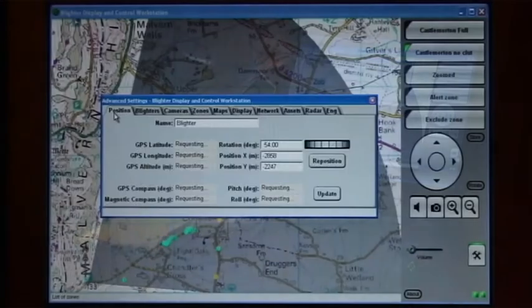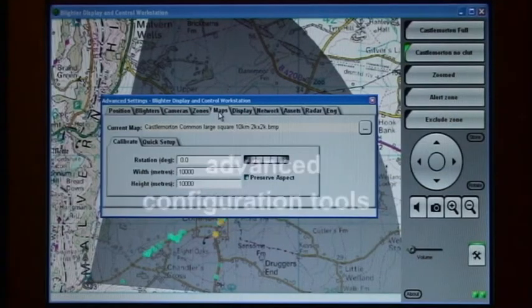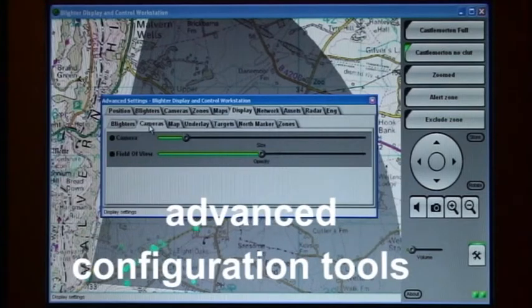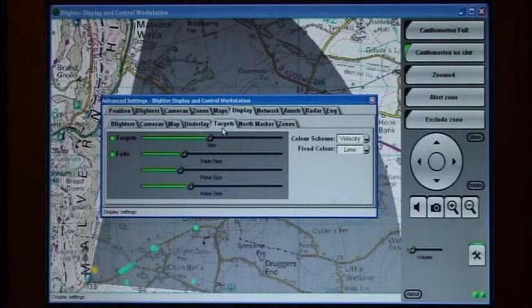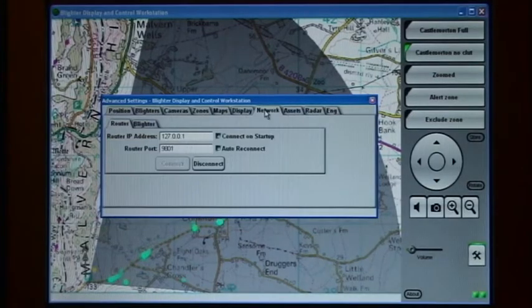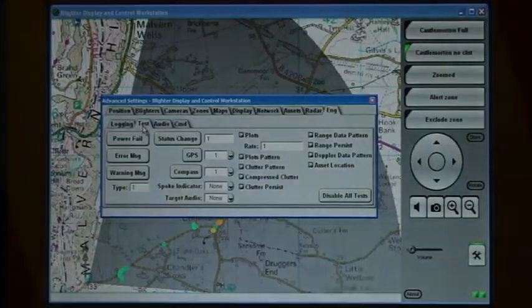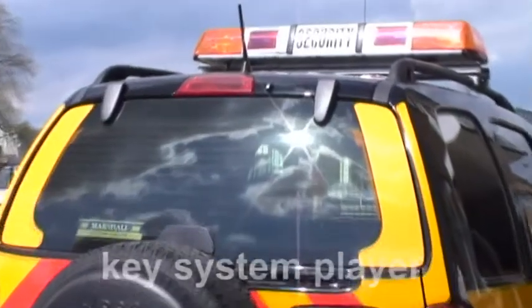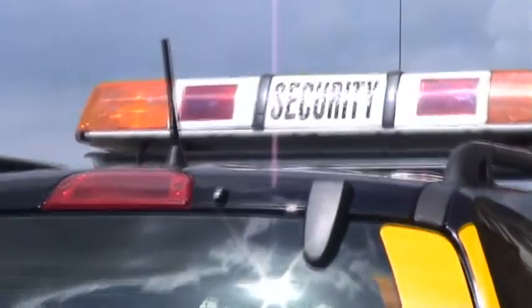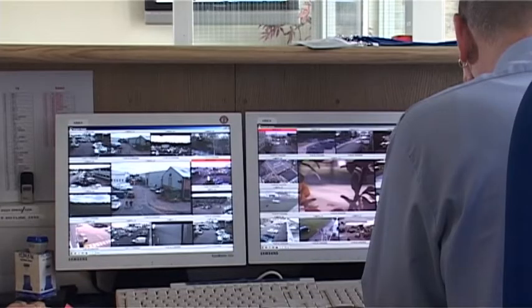The Blighter View HMI also provides a comprehensive range of system configuration tools. Structured pull-down menus enable the setting of all radar and system parameters, networking functions, data logging and self-test facilities. Blighter can form an integral part of a comprehensive security system involving cameras, thermal imagers, seismic and acoustic sensors.